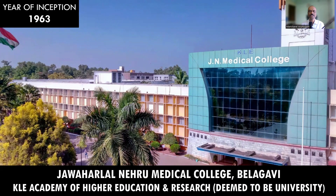Welcome back future medicos. In this video, we will be covering Jawaharlal Nehru Medical College, which is located at Belagavi in Karnataka. This medical college is affiliated to KLE Academy of Higher Education and Research, which is deemed to be a university. This college was established in 1963, so it has been in existence for more than 60 years.